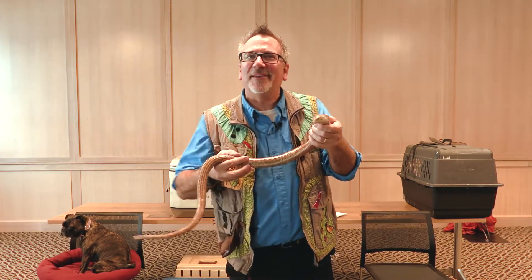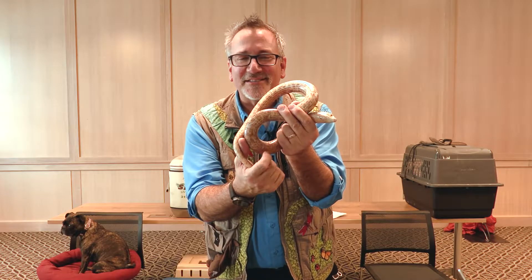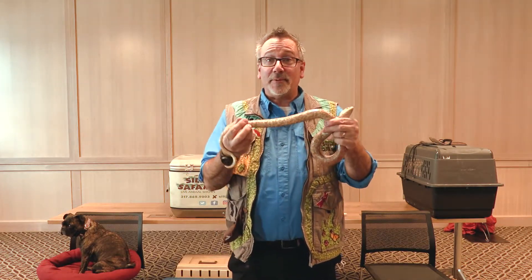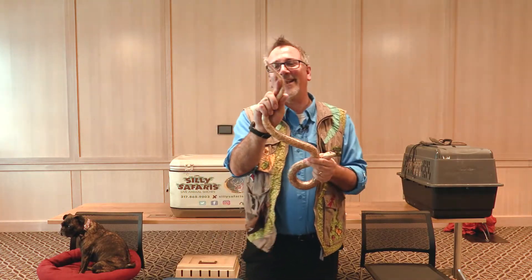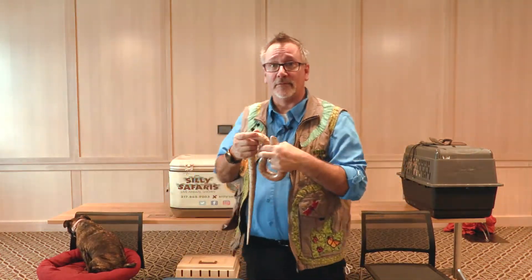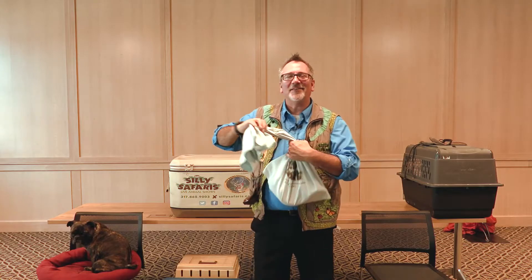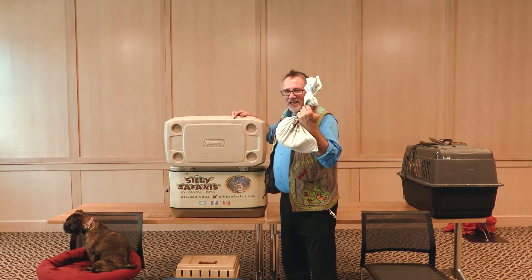A lizard with no legs — who would have thunk it? They're also called glass lizards. He doesn't have scales that go all the way across his belly like a snake would. A glass lizard doesn't get the same grip or traction that a snake gets. Lizards can have very long tails — his tail starts right there. This lizard loves to hide, which is why I put him in the bag. I have to keep him nice and warm because he's a reptile.